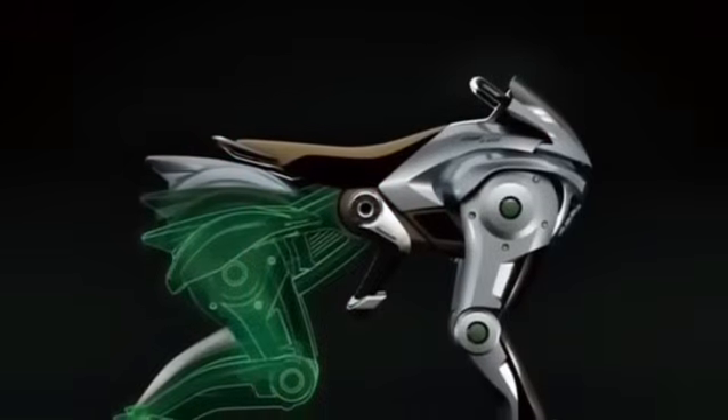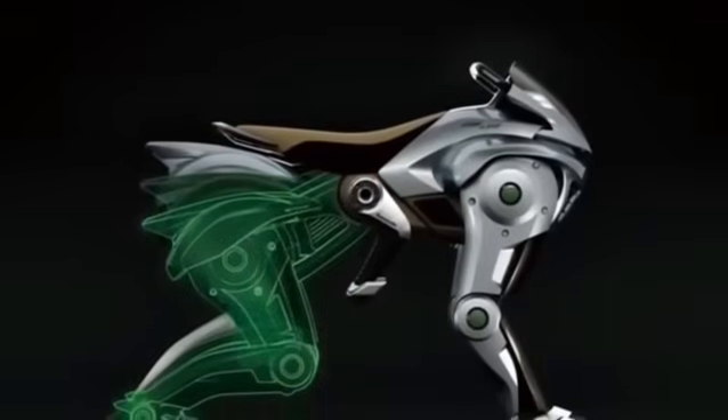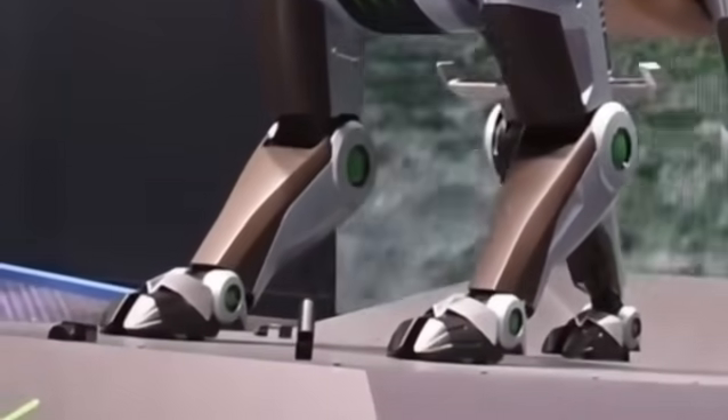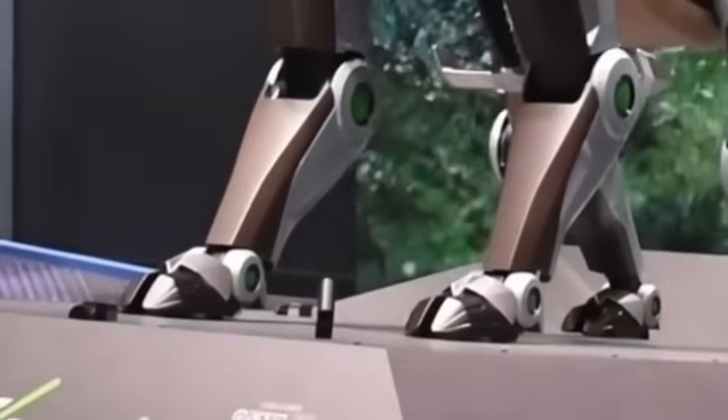Legal classification is another obstacle. Is it a car, motorcycle, or drone? Where will it be allowed to operate? Will it require a license? These are questions that will determine whether it becomes a useful tool or gets trapped in bureaucracy.